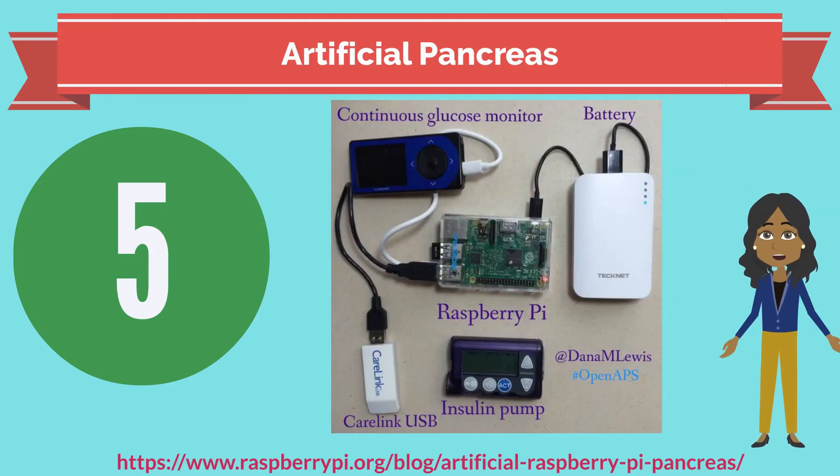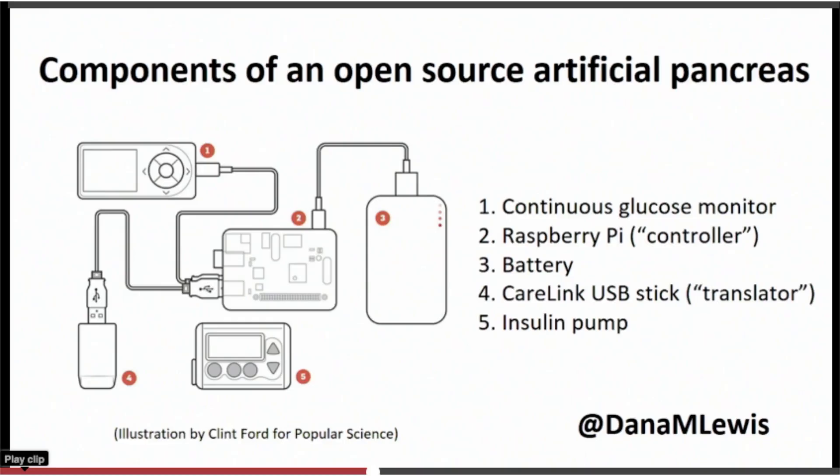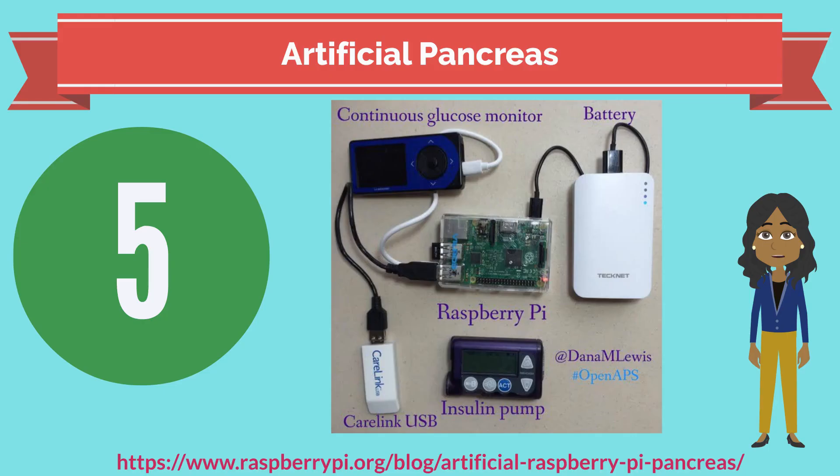Number 5: build an artificial pancreas. Every now and then a project turns up that makes us blink hard and wonder what on earth we've started with this Raspberry Pi. The DIY pancreas has a Raspberry Pi at its heart. The Raspberry Pi receives data from the continuous glucose monitor, which controls a learning algorithm and issues commands to an insulin pump. That learning algorithm means that after observing someone pressing the button that controls their insulin, the DIY pancreas has learned from the person's habits and gives them their correct dose 100% of the time, even when they are sleeping. Now that's cool.